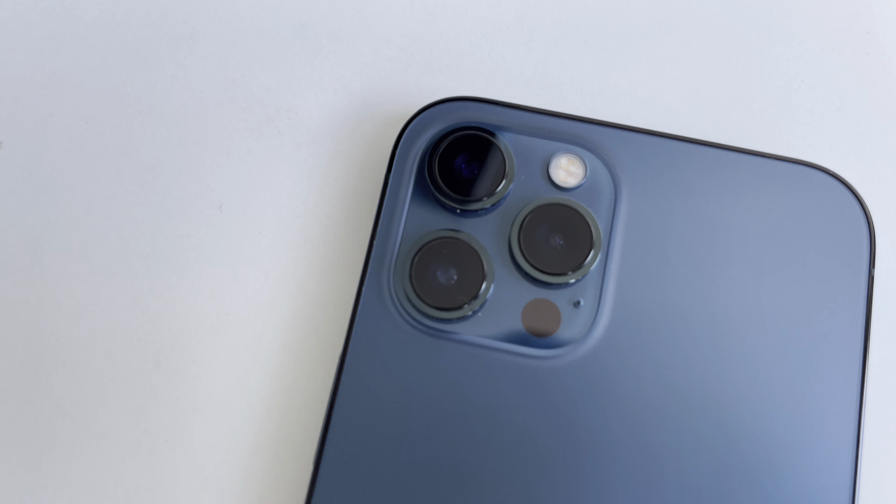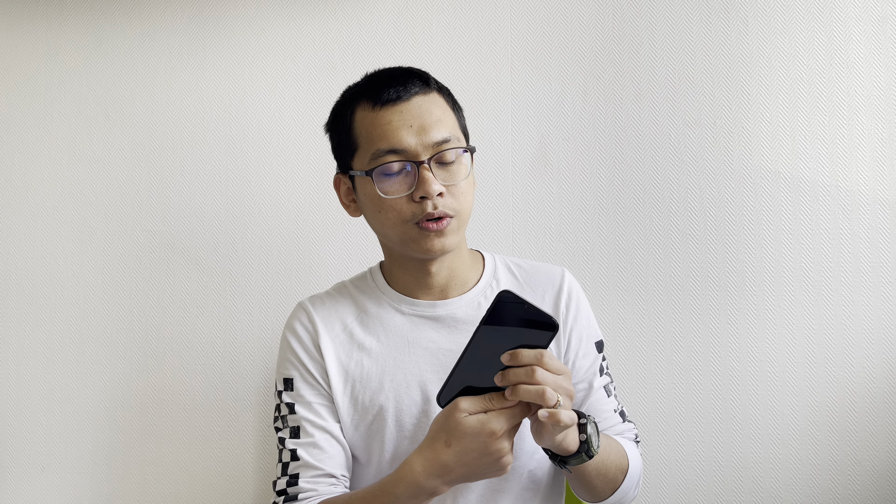But the thing that I really love the most is its camera system. Yes, as you can see there are three cameras at the back and one camera in the front. So why do I love this camera system? Because my hobby is taking photos and videos. So this is what I love about this iPhone.